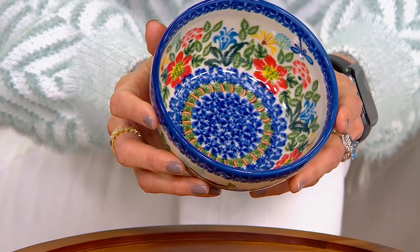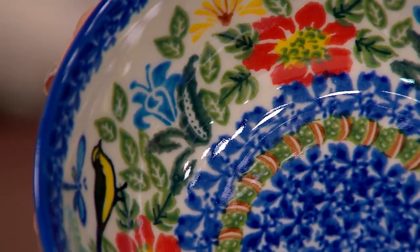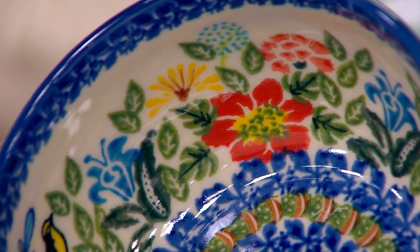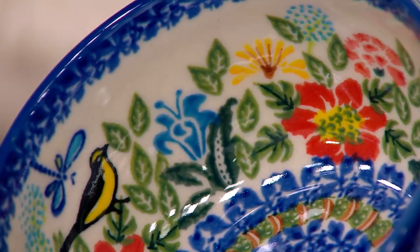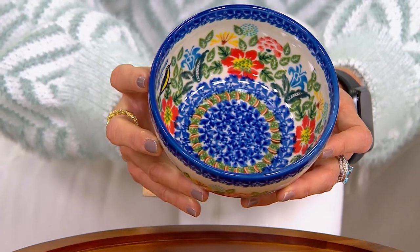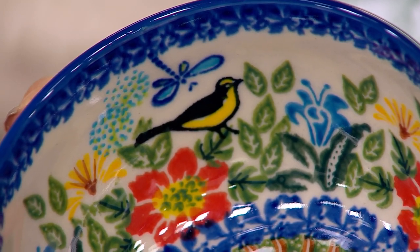Look at this beautiful piece right here. This is a perfect complement to what Julia was presenting. This is dishwasher safe, microwave safe, oven safe to 450 degrees. Let us look at the detail of this beautiful piece. Look at the birds. This one is dragonfly — and I'm going to show you that dragonfly. There it is, and the birds right there.